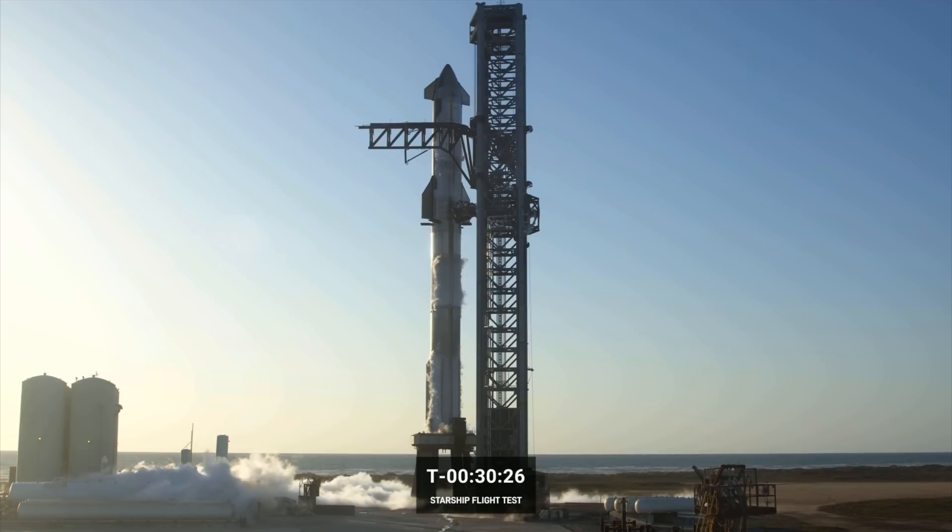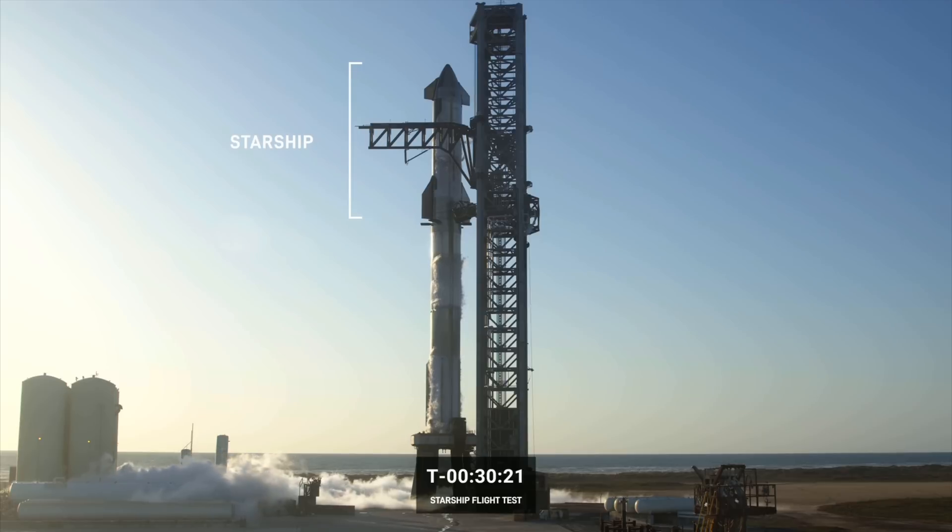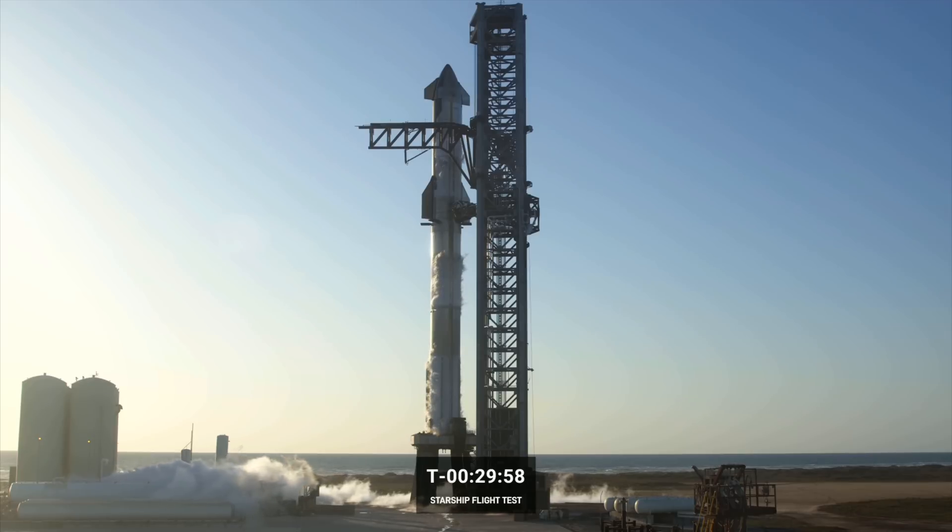Starship, or the spacecraft, is the second stage and makes up the top portion of the vehicle. It's designed for carrying passengers and cargo between destinations on Earth, Earth orbit, and planetary destinations. It stands 50 meters tall — a little taller than the Statue of Liberty. It's comprised of six Raptors: three optimized for sea level and three vacuum engines optimized to operate in the vacuum of space. They provide a maximum of 258,000 tons of thrust in vacuum.